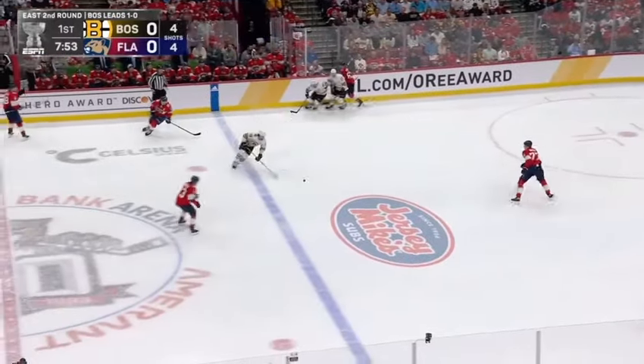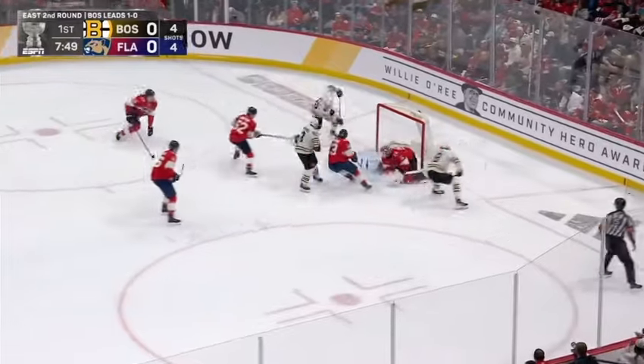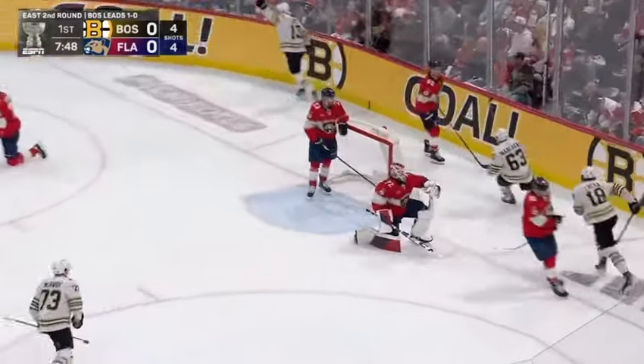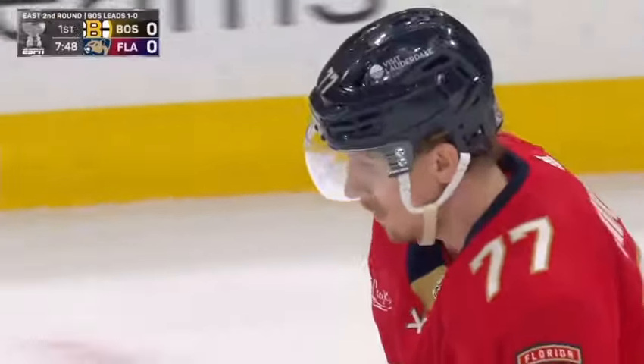One hands it up the boards. Taken back by Zaka. Chips it left. Marsham through traffic. Zaka tips it. Score! What a terrific tic-tac-toe passing play, and Boston's got the early lead.